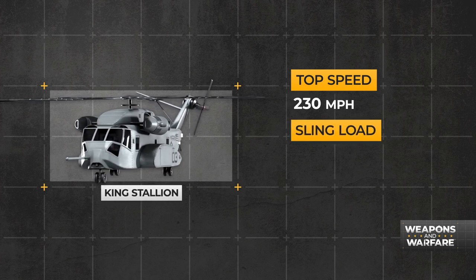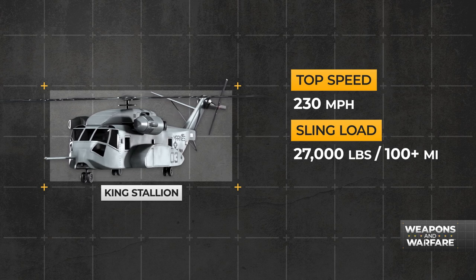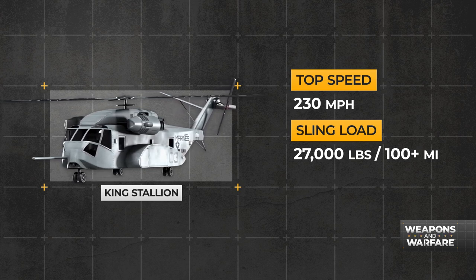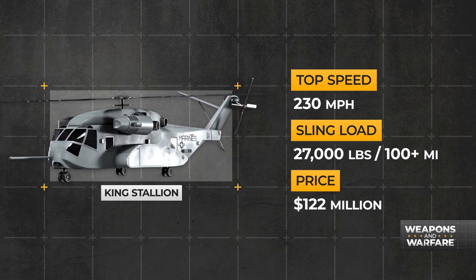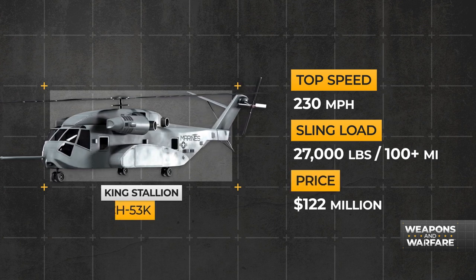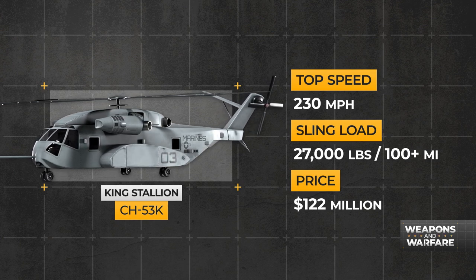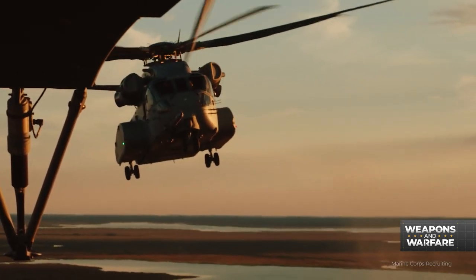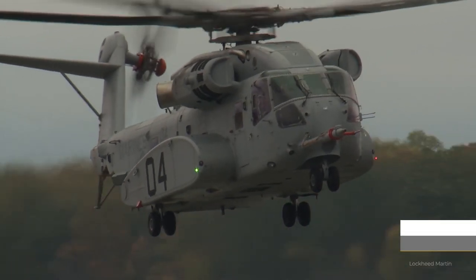With a top speed of 230 miles per hour, the King Stallion can carry a sling load of 27,000 pounds for more than 100 miles. Of course, all of this does not come cheap. With a price tag of $122 million, the CH-53K costs as much as an F-35. But with an estimated 50 years of life expectancy, Uncle Sam should get plenty of bang for the buck.